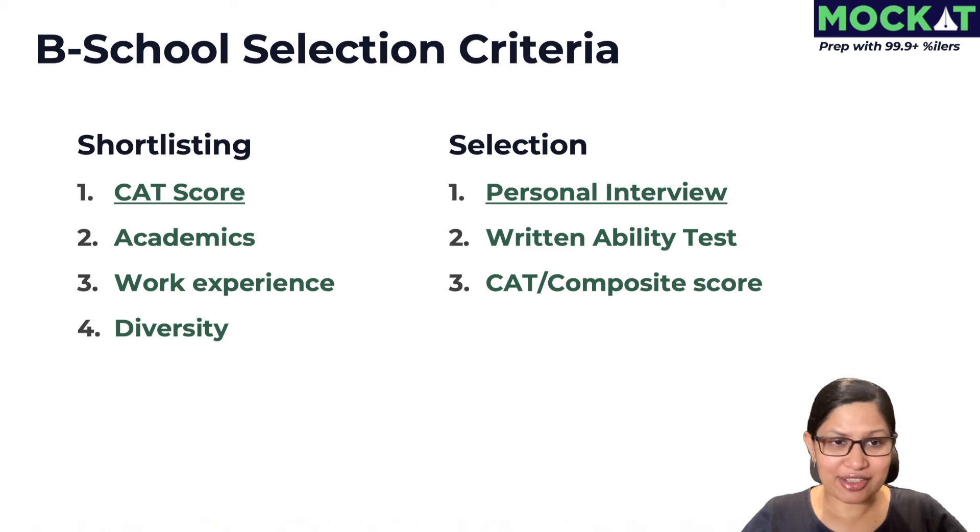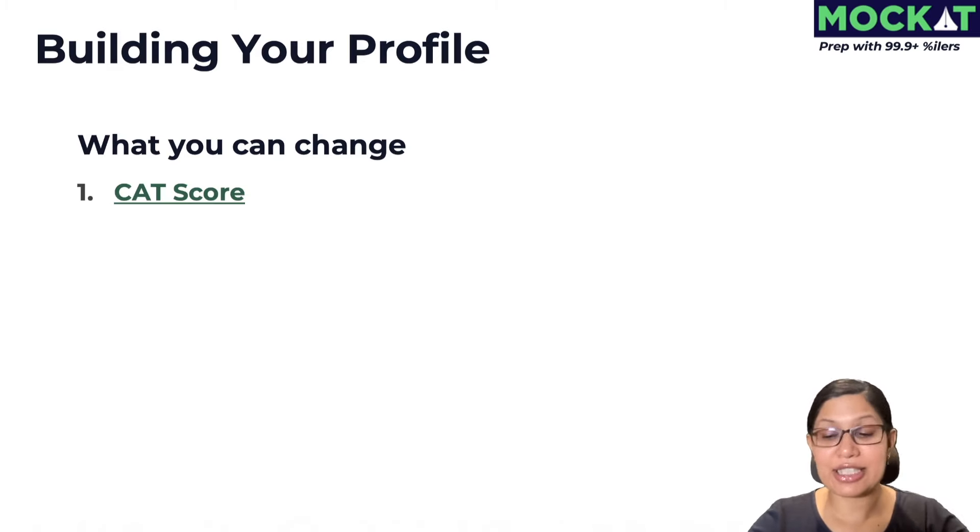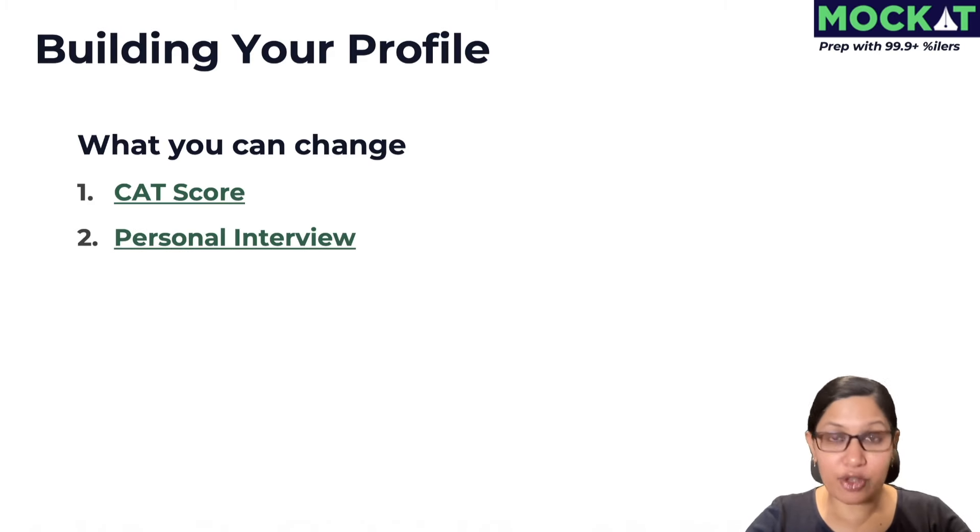Of these criteria, the CAT or other entrance exam score is the most important — sometimes the only criterion. For the final selection, the personal interview is typically the most important. When it comes to building your profile, what can and can't you change? What you can change, unrelated to your profile, is definitely your CAT score — that's something we have to absolutely focus on. Another thing is your performance in the personal interview, the WAT, and group exercises.